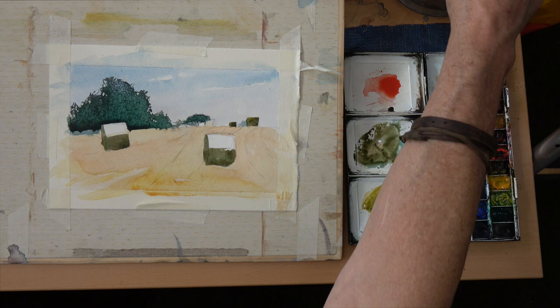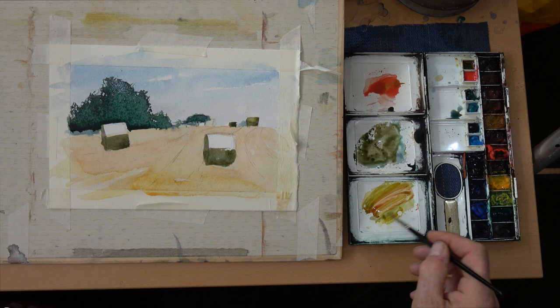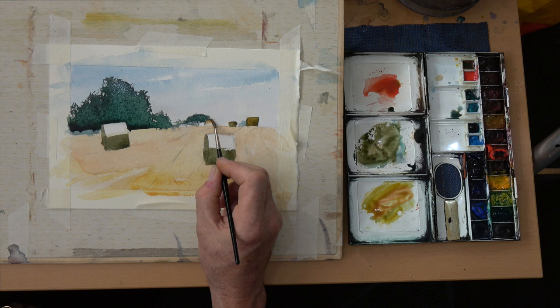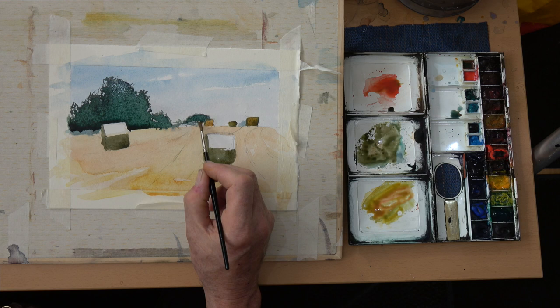Now I'm mixing up a hybrid orangey-greeny color — a gungy color, but it's just to set up the shadow side of the corn rolls while I'm waiting for the trees in the background to dry so I can get another layer on. This painting really is all about layering. It's not so much wet-on-wet — there are one or two areas of that — but essentially we are painting a layer and allowing that to dry before we move on to the next.